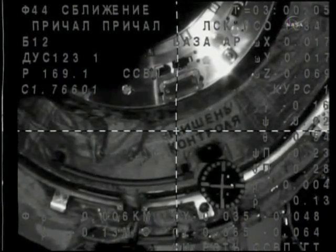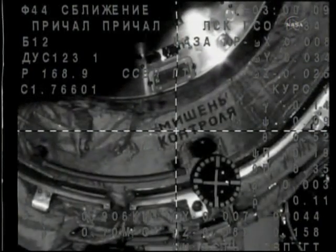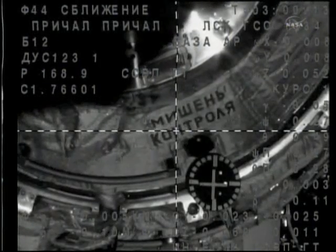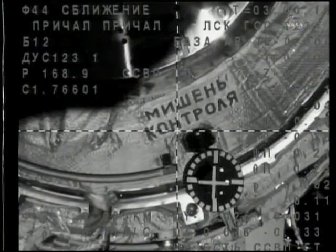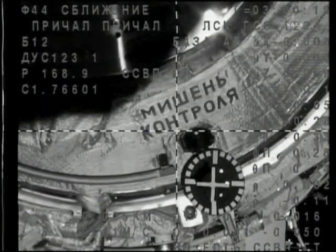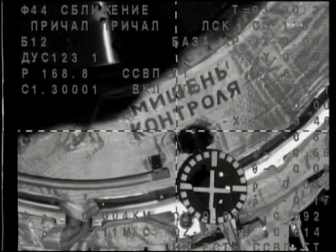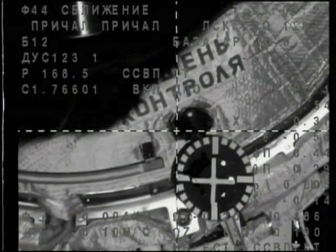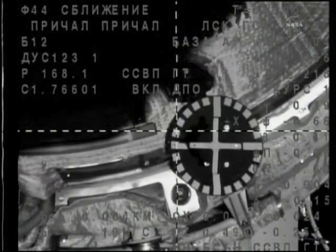Two minutes away. The waves have been lifted. Standing by — we're waiting for the contact.